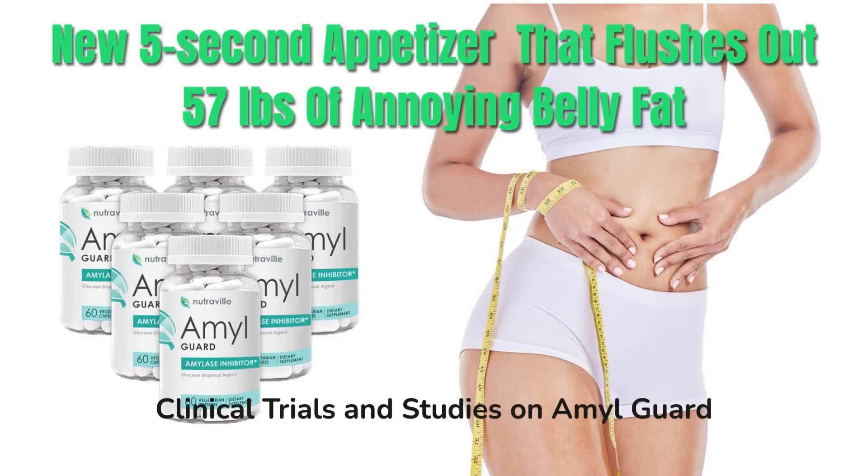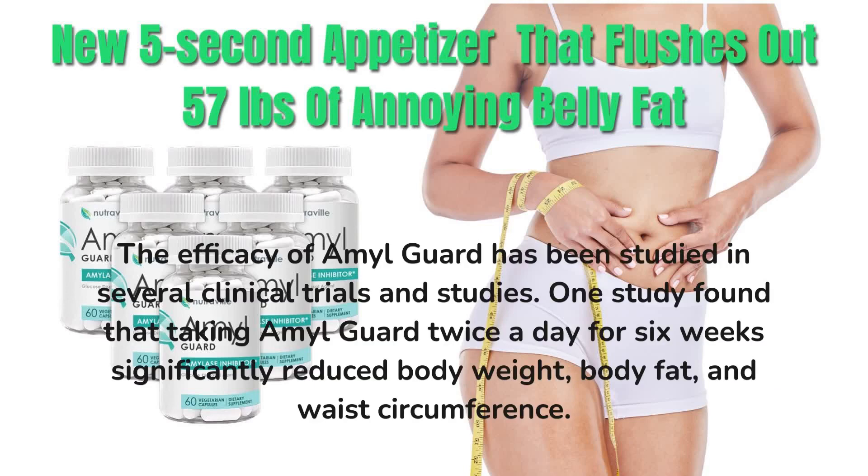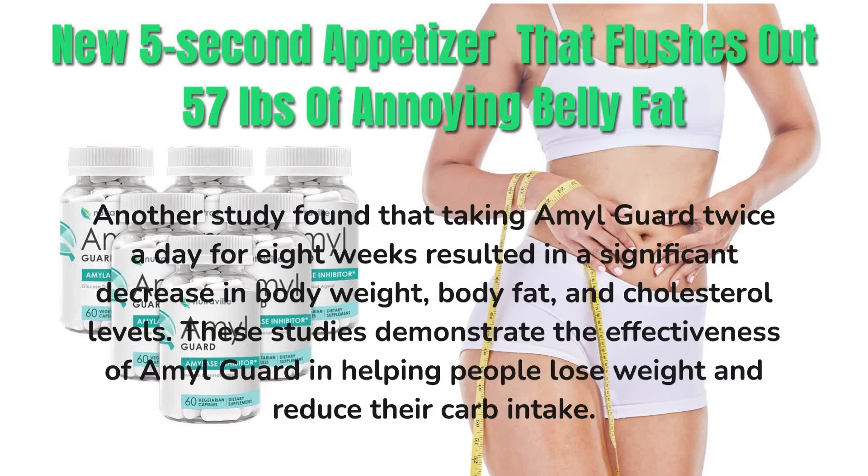Clinical Trials and Studies on AmalGuard. The efficacy of AmalGuard has been studied in several clinical trials and studies. One study found that taking AmalGuard twice a day for six weeks significantly reduced body weight, body fat, and waist circumference. Another study found that taking AmalGuard twice a day for eight weeks resulted in a significant decrease in body weight, body fat, and cholesterol levels. These studies demonstrate the effectiveness of AmalGuard in helping people lose weight and reduce their carb intake.